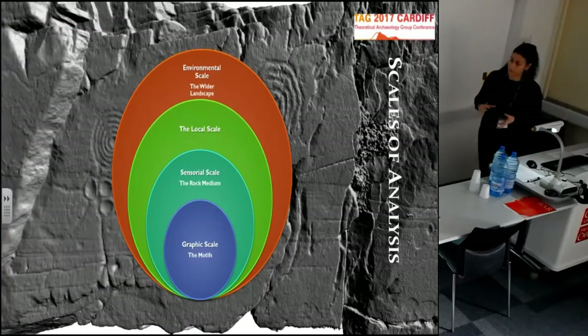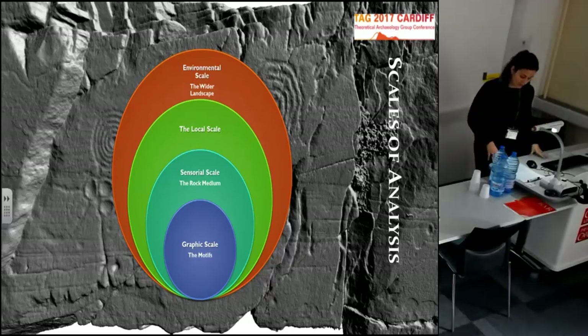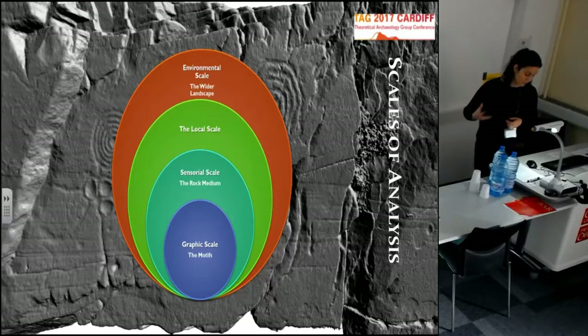I also created a robust platform for comparison, based on a multi-scalar methodology which ignored modern administrative borders and relied on empirical data sets. This methodology combined principles of relational ontology and assemblage theory, and printed a very dynamic relational character to the study, producing a concept of Atlantic art built on a network of dynamic relationships established between the various components that I studied: the motifs, the rock media, locations, terrain, the affordances of the terrain and the carved rocks, execution techniques, and others.